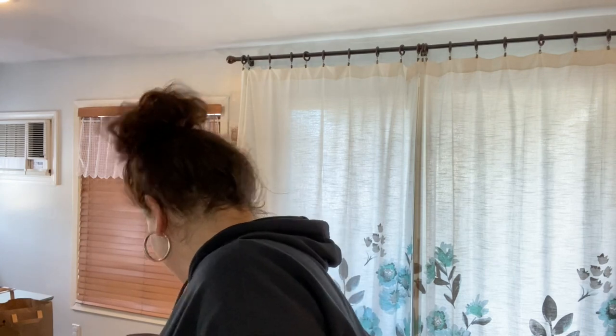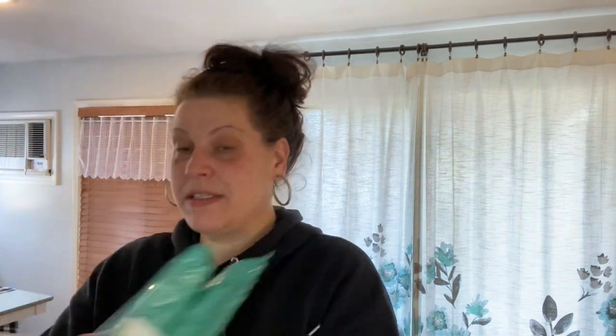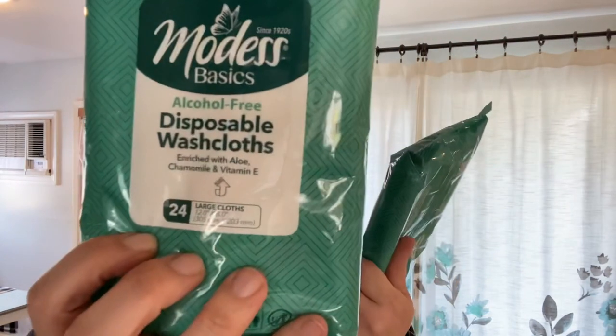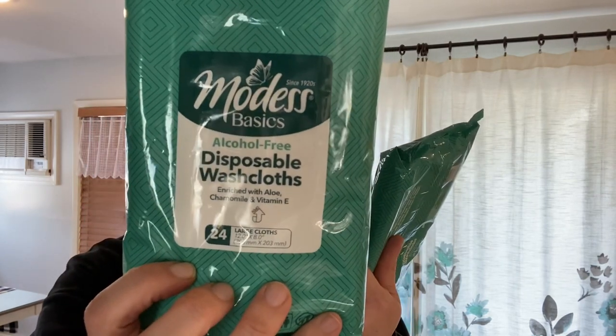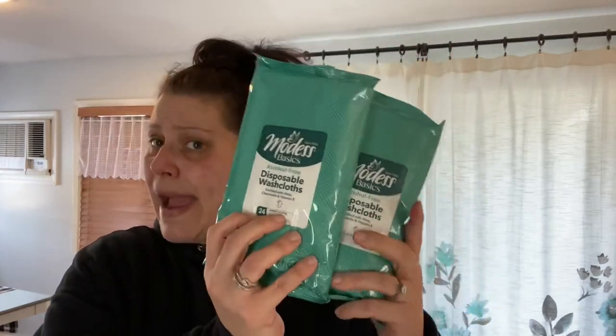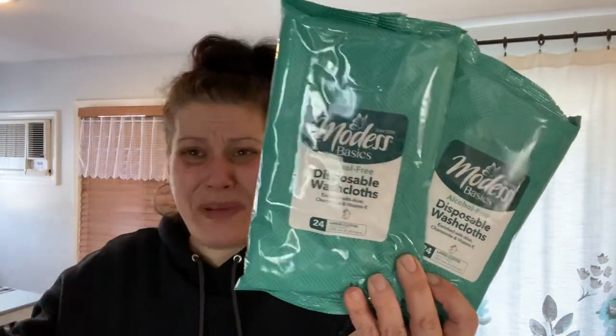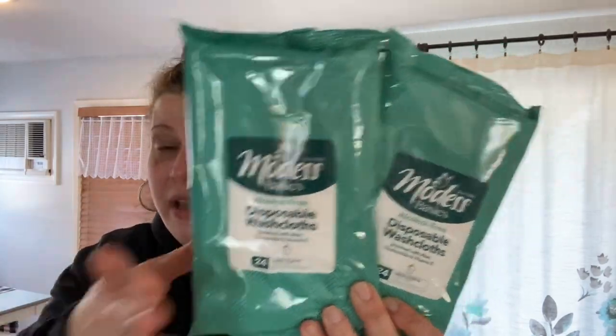Moving on to health and beauty — then crafts will be the biggest category. First I picked up giant packs of Modest Basics Disposable Wash Cloths: alcohol-free, enriched with aloe, chamomile, and vitamin E. You get 24 large cloths, twelve by eight inches. I thought these would be really cool to freshen up after the beach, after the gym, or before you shower. I picked up two packs.